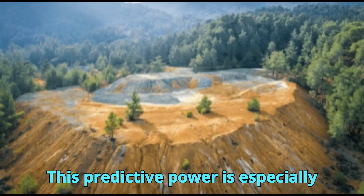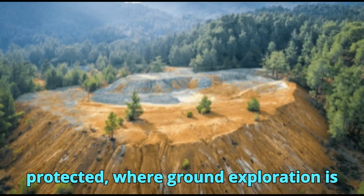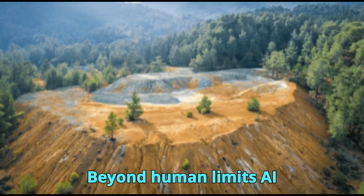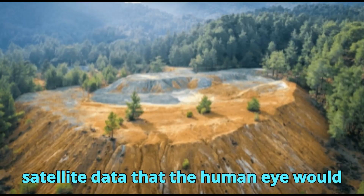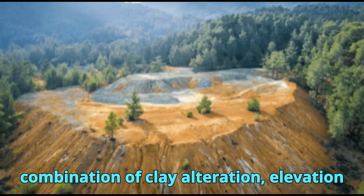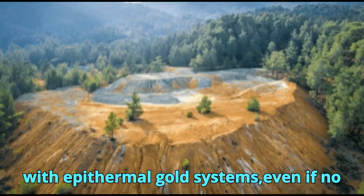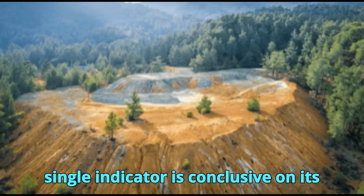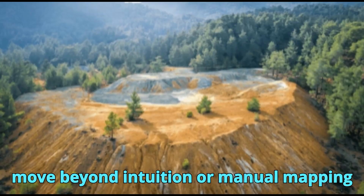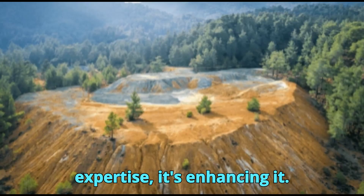This predictive power is especially valuable in terrains that are remote, politically sensitive, or environmentally protected, where ground exploration is either difficult or impossible. AI can detect subtle correlations in satellite data that the human eye would never notice — for instance, it might recognize that a particular combination of clay alteration, elevation profile, and drainage pattern correlates with epithermal gold systems, even if no single indicator is conclusive on its own. This allows geologists to move beyond intuition or manual mapping into a realm of data-driven discovery. It's not replacing human expertise — it's enhancing it.